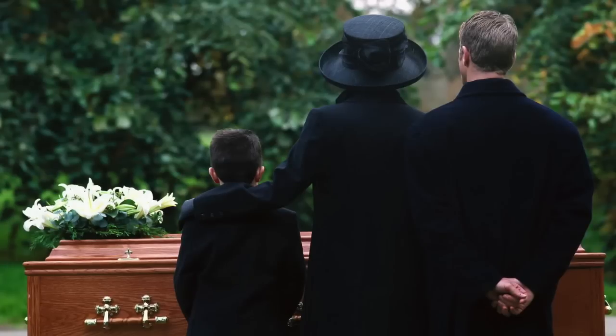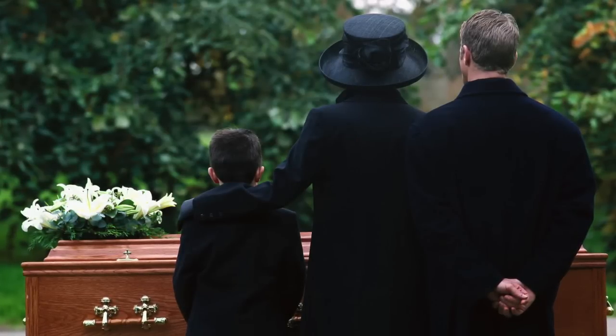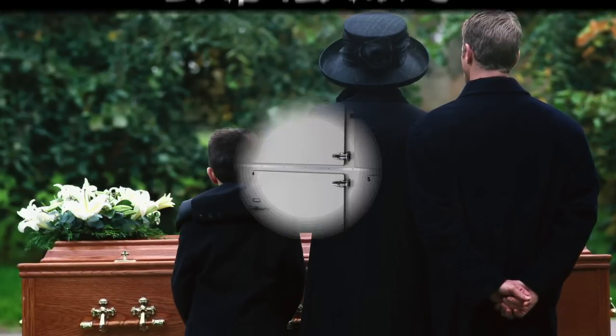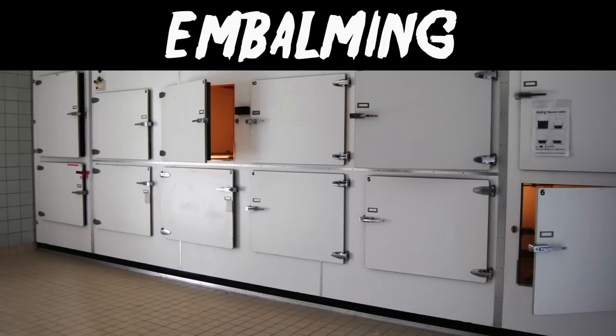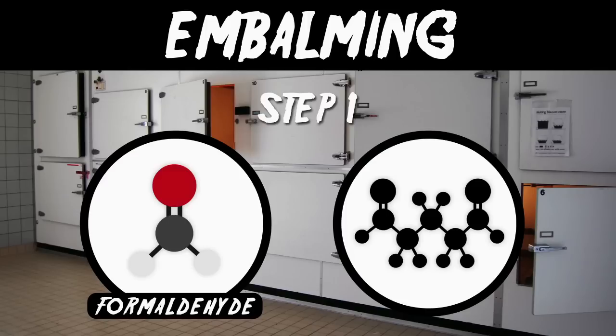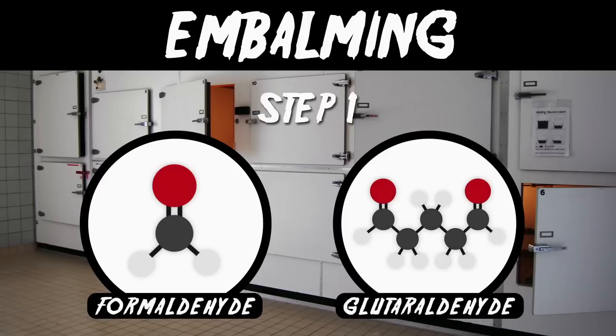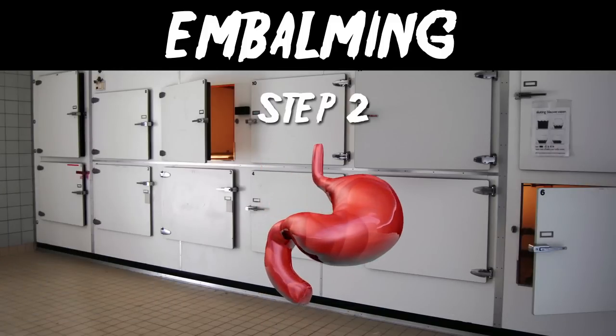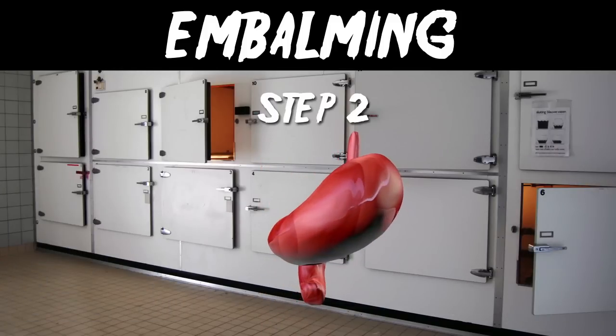Before you're buried or cremated, your family may want a funeral. To slow down the decomposition process and keep you looking tidy, chemistry comes in handy via a process called embalming. The embalming process happens in two steps. First, your body is loaded full of preservative chemicals like formaldehyde or glutaraldehyde using a pump and your circulatory system. Next, all of your stomach contents get sucked out and all the dark nether regions untouched by the circulatory system are filled up with the same chemicals.